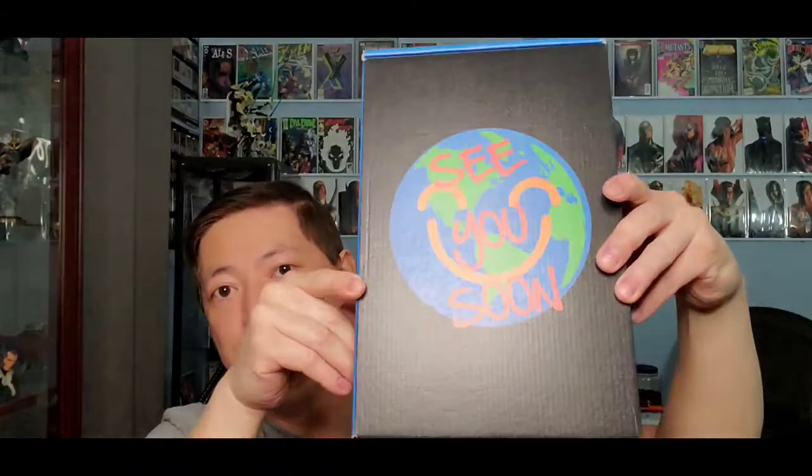Pretty good box so far — that Voices David Mack variant was nice. Alright, let's see what I get in this box.